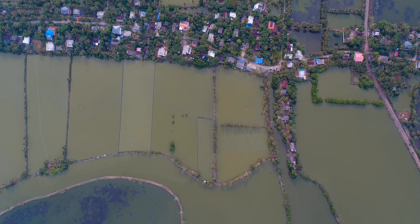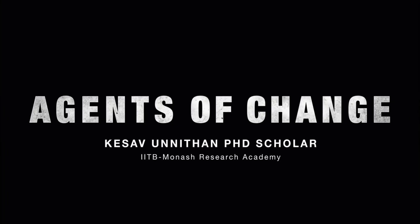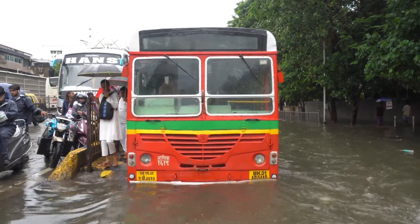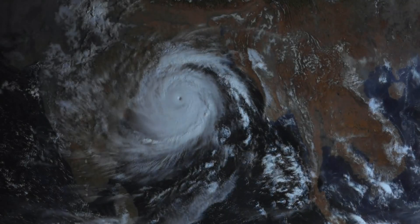Currently there are systems to forecast rainfall, but the science behind which places will be most inundated is not so clear, so I decided to change it. Floods are increasingly affecting communities in developing countries, especially in the Indian subcontinent. This is mainly due to unprecedented rainfall, poor infrastructure, and most importantly, climate change.